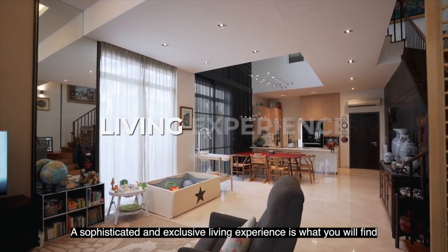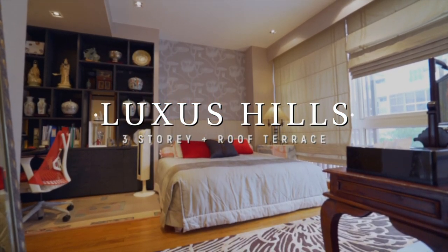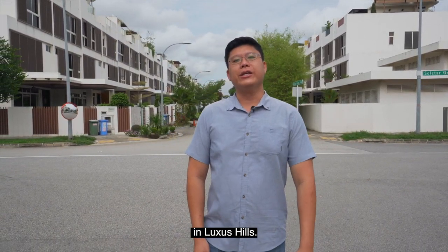A sophisticated and exclusive living experience is what you will find in this lustrously designed corner terrace at Sarita Green Walk. Hello, I'm Willie. Let's take a look at this three-story plus roof terrace landed home in Lasters Hill.